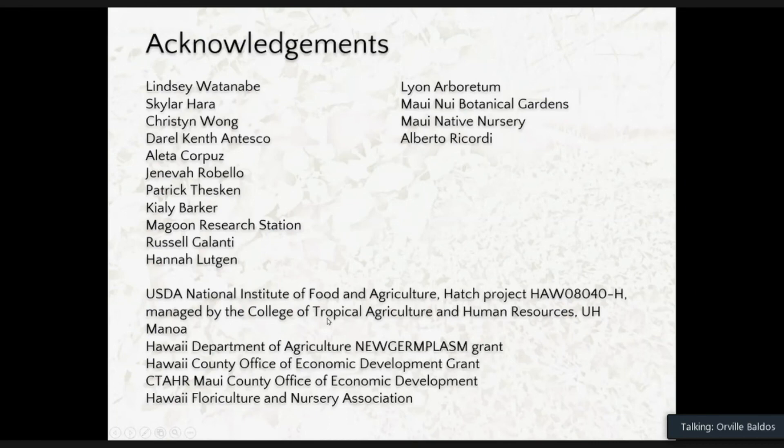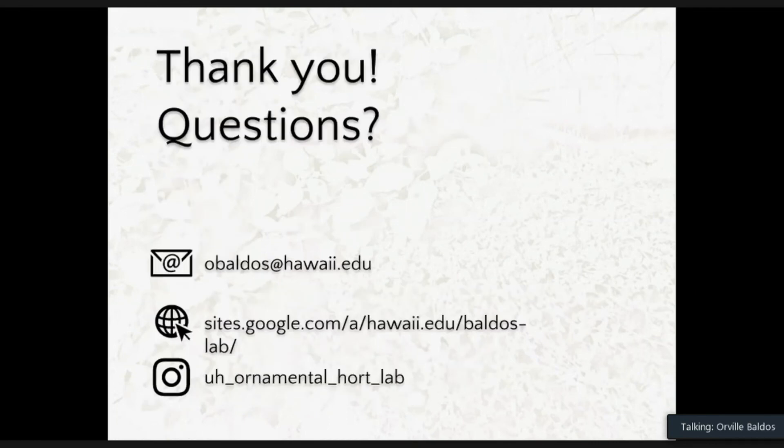If you have any questions, let me know. You can drop me an email if you're interested in getting some of these selections. My email is obaldos@hawaii.edu, and you can follow us on our website or on our Instagram handle.